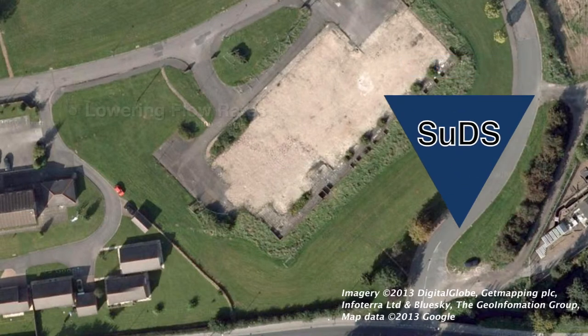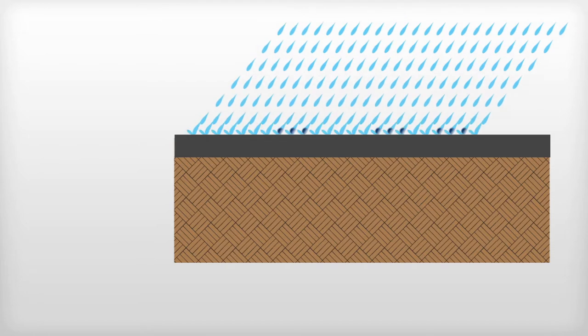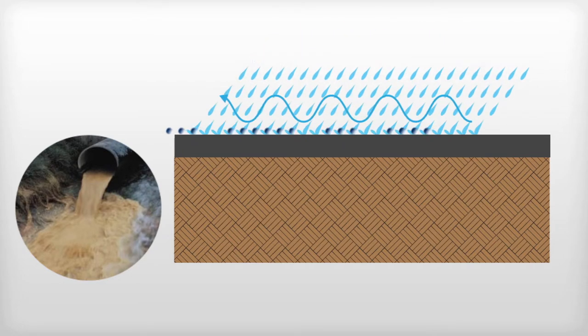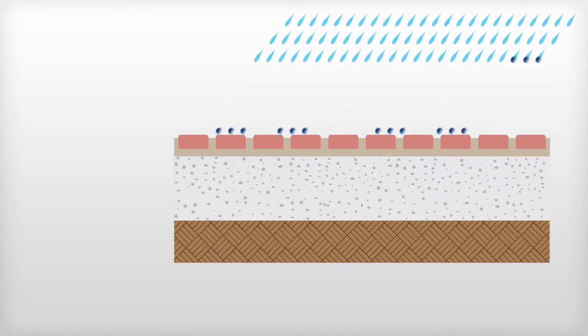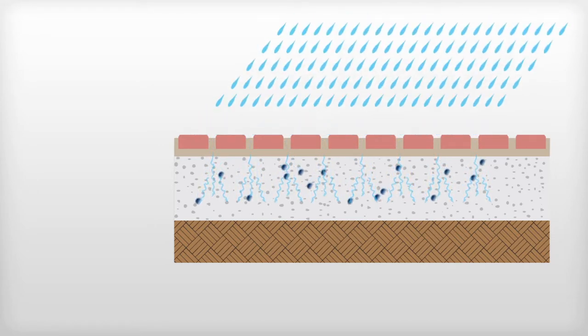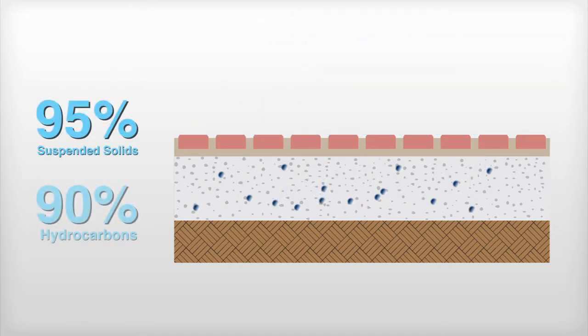SUDS mimics natural drainage by lowering flow rates, increasing water storage capacity and reducing the transport of pollution to the water environment. Traditional drainage systems allow harmful pollutants to be flushed directly into the drainage system. Sustainable urban drainage systems act like a filter, trapping and reducing the transportation of pollutants. The leading body in SUDS research, the Construction Industry Research and Information Association, found that up to 95% of suspended solids and up to 90% of hydrocarbons can be removed by permeable pavements.